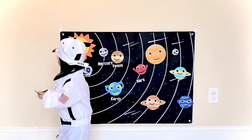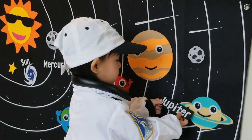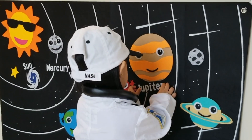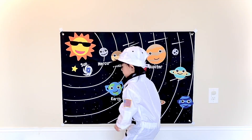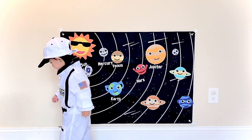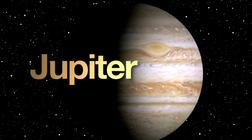What comes after Mars? Jupiter. Excellent, you know where it goes. Yay! Jupiter is the largest planet in the solar system.